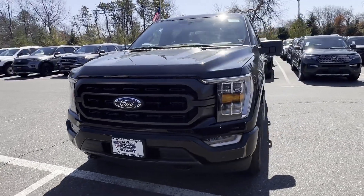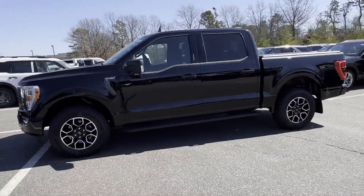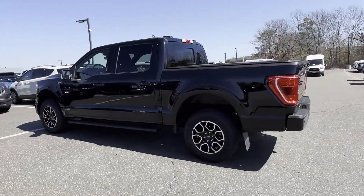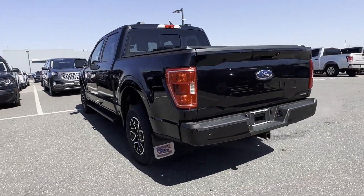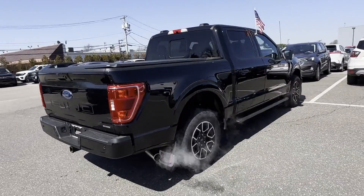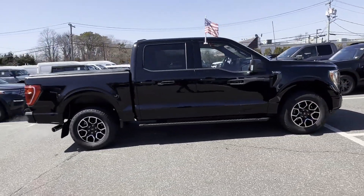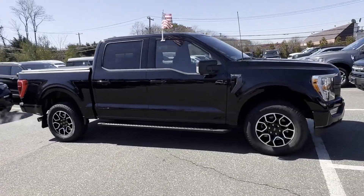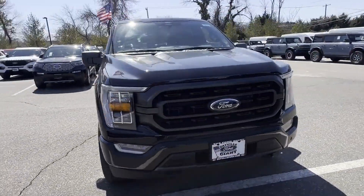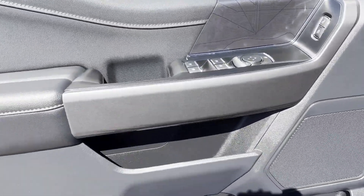2022 Ford F-150 with less than 6,000 miles on the odometer. This pickup truck offers two full rows of seating for premium comfort. It's equipped with many extra conveniences right at your fingertips, including navigation, backup camera, lane departure warning, Wi-Fi hotspot, turbocharged engine, four-wheel drive, pass-through rear seat, Bluetooth, brake assist, and keyless entry. Call today to speak to any of our sales associates.